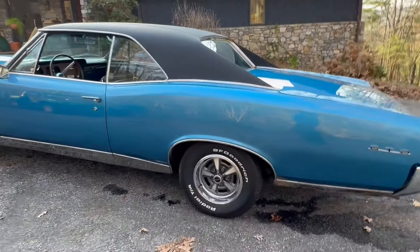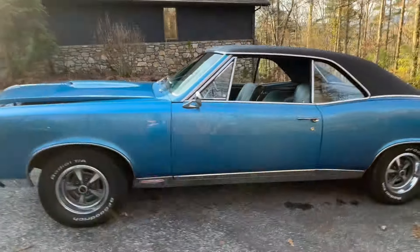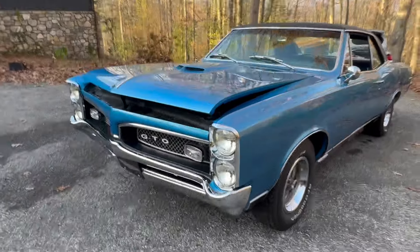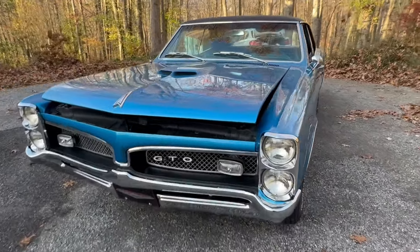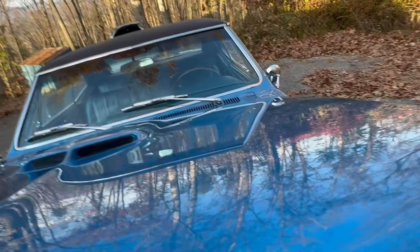Pontiac did a wonderful job taking this car and making it a hot car. It was not considered a pony car, but certainly it was in the same era and it was a high performance type of vehicle. This particular one is a 1967.